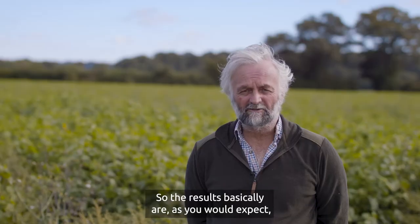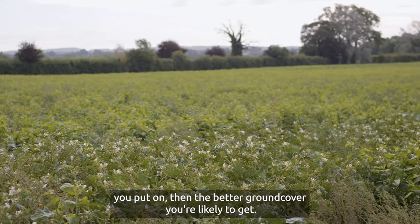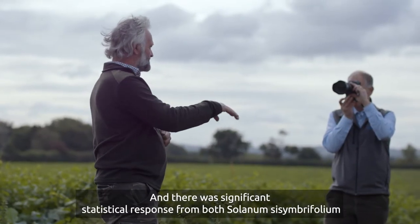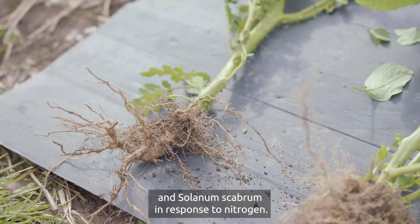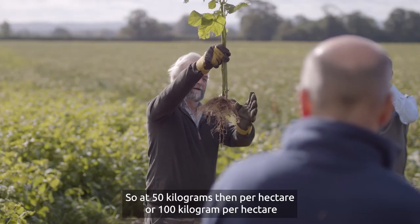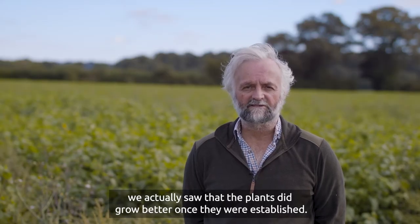The results are basically as you would expect with any nitrogen application on a crop: the more nitrogen you put on, the better ground cover you're likely to get. That's what we've seen here, and there were statistically significant responses from both Solanum sisymbriifolium and Solanum scabrum in response to nitrogen. At 50 kilograms of N per hectare or 100 kilograms per hectare, we actually saw that the plants did grow better once they were established.